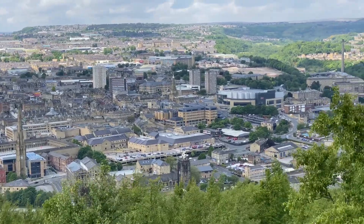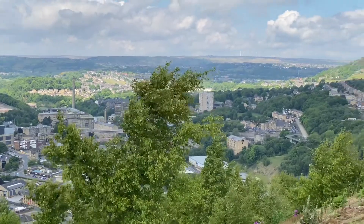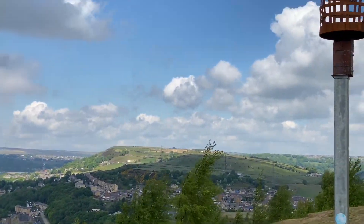It was all open fires, coal fires and that. Everything was puffing smoke and it was just one big smog over Halifax, even on a good day.